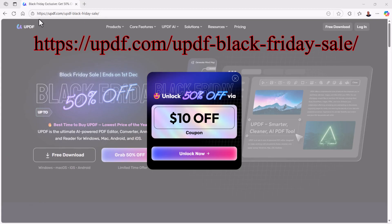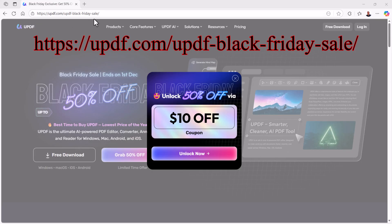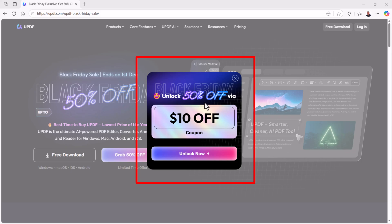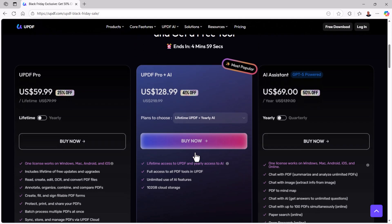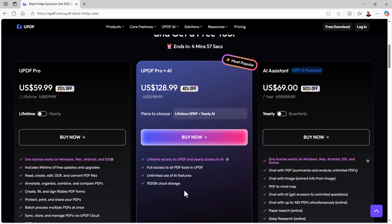Let's move on to what we're probably most curious about, and that's how to claim that 50% discount. It is the best time to take advantage of UPDF's premium features, so follow the steps to grab this Black Friday deal before it ends. First, go to https://updf.com/updf-black-friday-sale, or click the link in the description below to access UPDF's Black Friday sale page. You'll see a new pop-up window for a 10% off coupon. Click on the unlock now button in the pop-up window to apply the discounts to all premium plans.